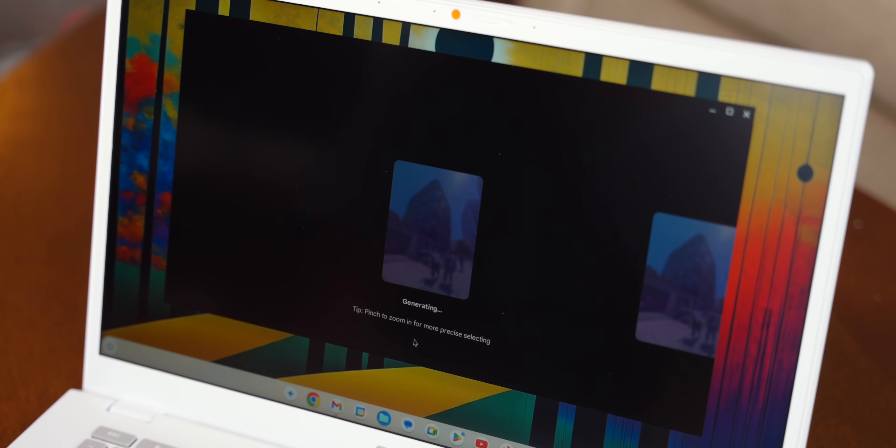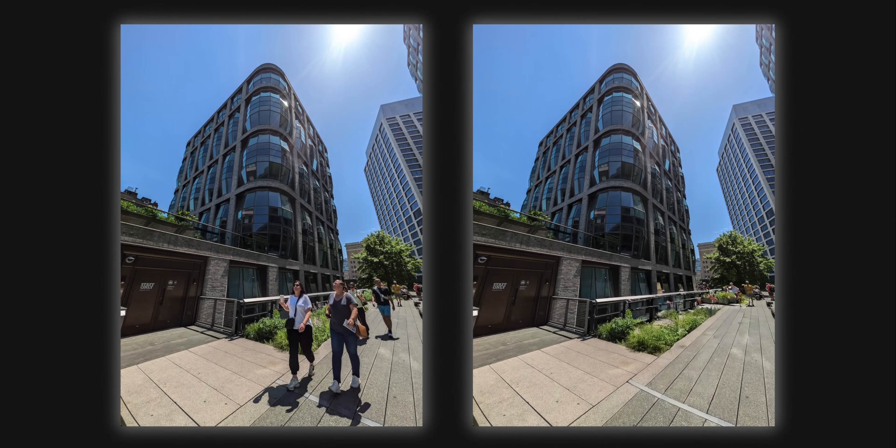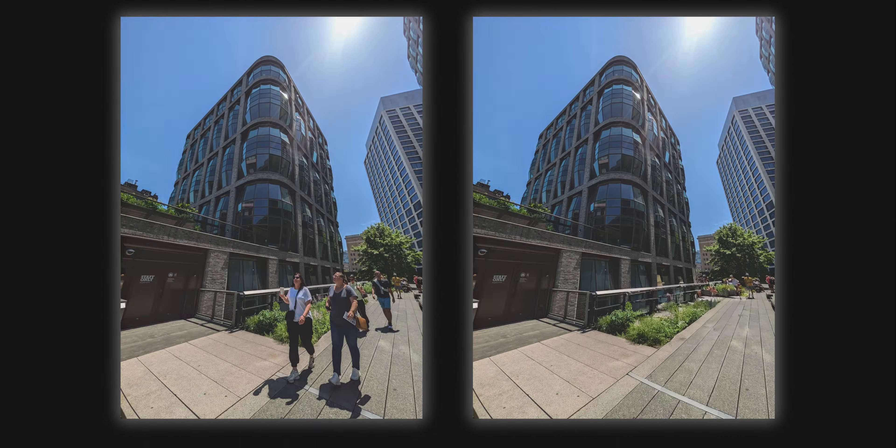I wasn't quite sure how it would handle three people in front of a building on New York's High Line, but they disappeared without a trace and didn't leave any weird artifacts behind — which you would run into a little bit in the earliest days of Magic Editor. Looking at the two shots, you could hardly tell anyone was there. I really appreciate the trackpad-based controls, as someone who tended to fat-finger or scribble way too far over subjects when trying to use Magic Editor on the Pixel 8 Pro instead.